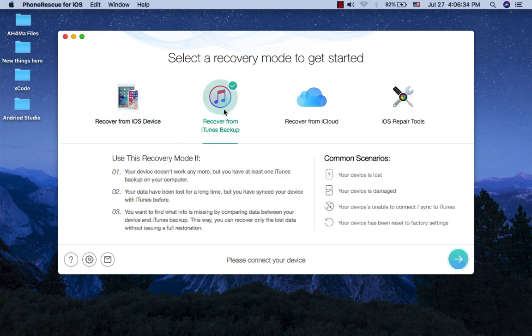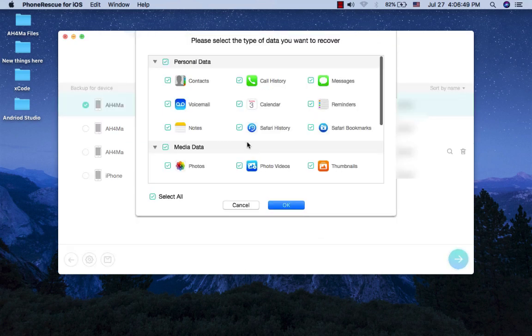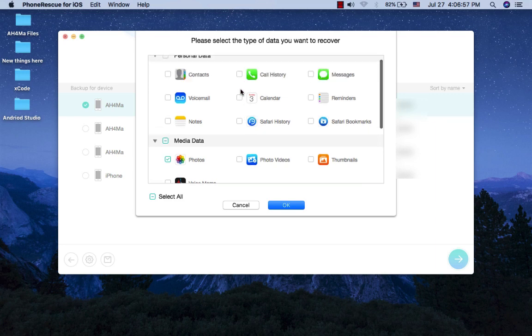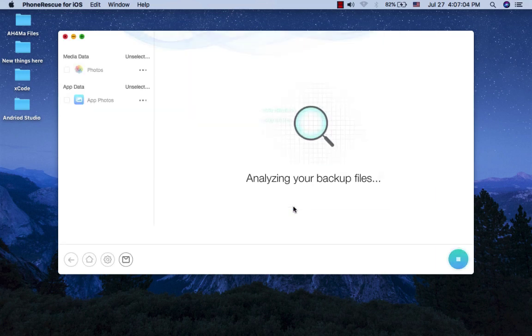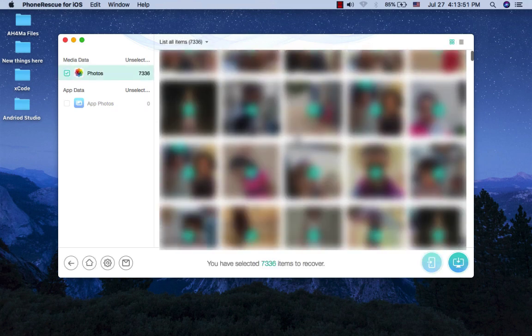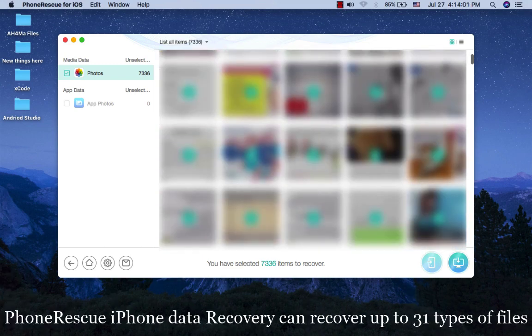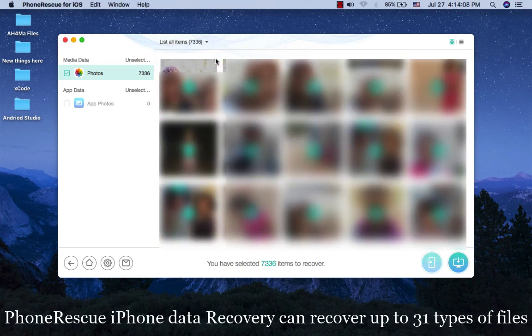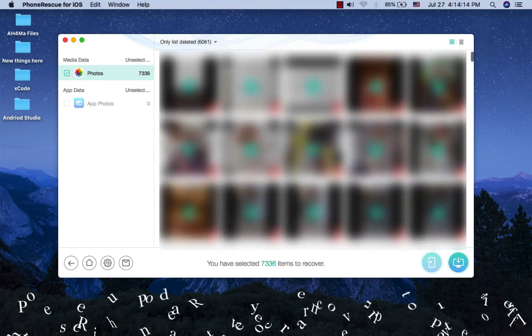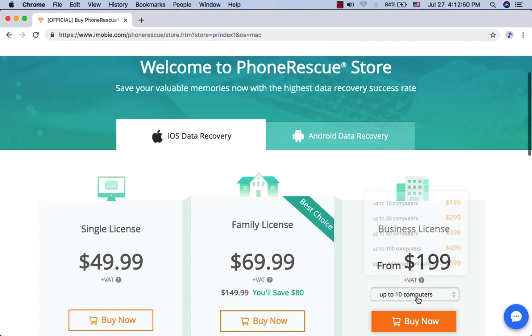PhoneRescue is one of the top apps for data recovery. PhoneRescue is the world's only software that recovers data across up to 31 file types, covering photos, messages, and all your irreplaceable essentials. Multiple solutions are also available to ensure you retrieve what you want under any conditions. PhoneRescue iPhone Data Recovery costs only $50 for a personal license, $70 for a family license, and $200 for a business license.